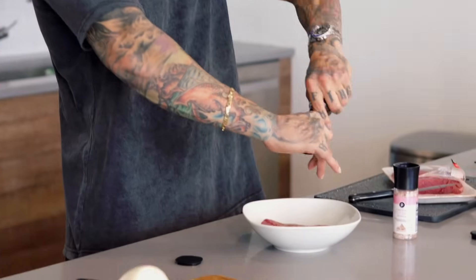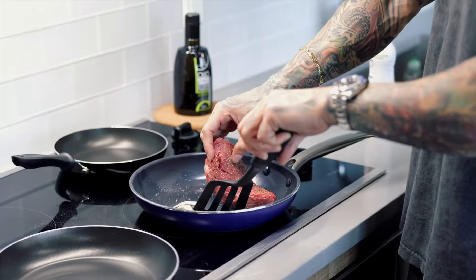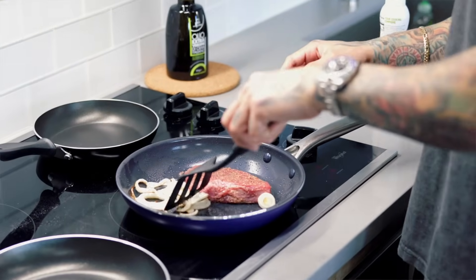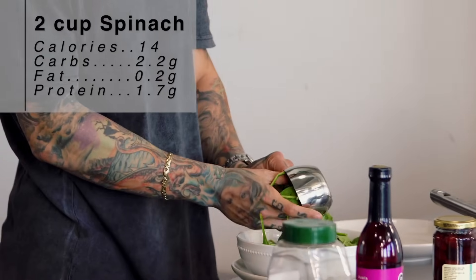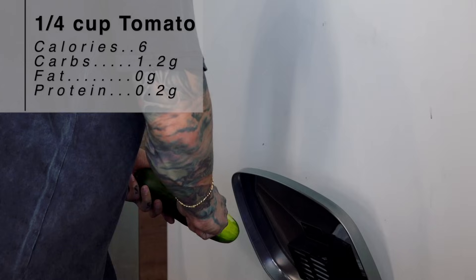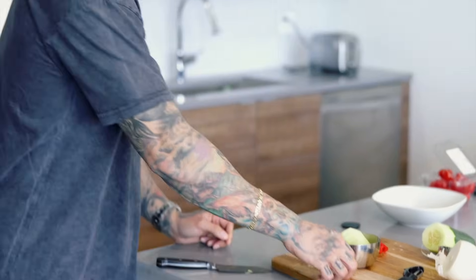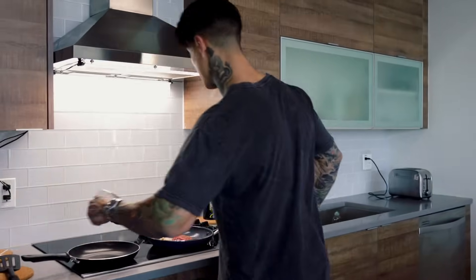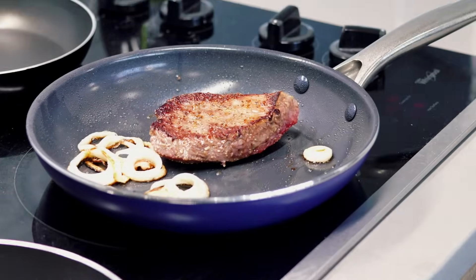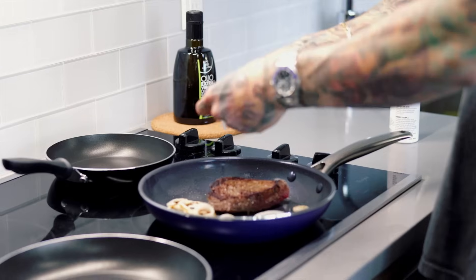Now we're gonna be using Himalayan pink salt — also zero calories — and some black pepper, zero calories. Just give it a nice crack. Drop the steak into the pan and let it cook on low for about three minutes. In the meantime, we're gonna start preparing our salad using two cups of spinach. Make sure all your vegetables are already washed. Next, cut up one fourth cup of cherry tomatoes and add one cup of cucumbers — cucumbers are super low in calories but packed with nutrients and vitamins. Then cut up the last one fourth cup of onions and drop those in with the steak to take the flavor to the next level. Turn down to a simmer.